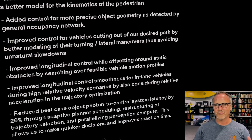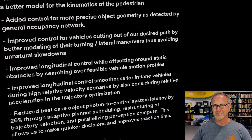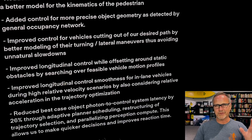Next is something many people will love: improved control for vehicles cutting out of your desired path by better modeling of their turning lateral maneuvers, thus avoiding unnatural slowdowns. Previously, if a car in front of you was moving out of your lane, your Tesla would suddenly brake as if it was about to hit it — even though you could clearly see the car was leaving. This note says they've modeled that lateral movement better, so we should see far fewer of those unnatural slowdowns going forward.